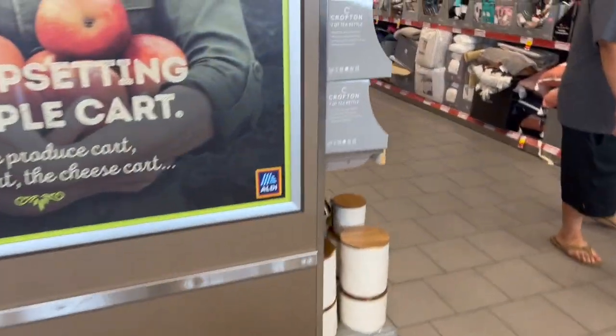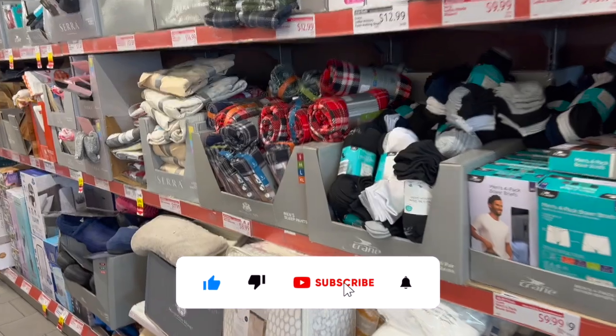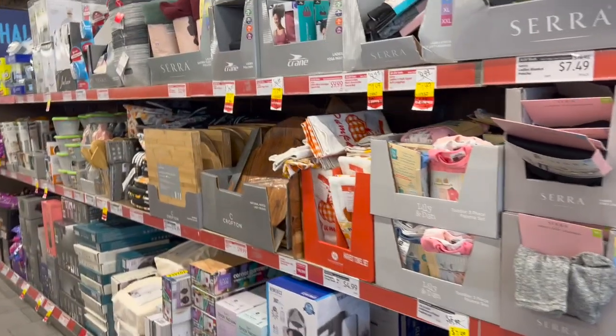Aldi clearance price drop walkthrough for you guys today! Hi guys, thank you so much for watching my videos. If you are new to my channel, welcome — please consider hitting that like, subscribe, and notification bell so you never miss an episode. We're inside Aldi and we're gonna take a look around, see what kind of clearance dropped this week.